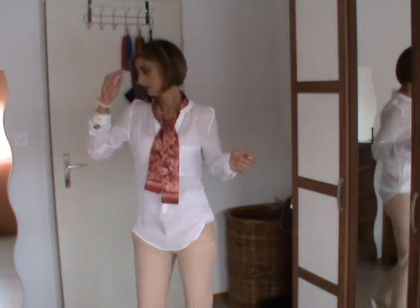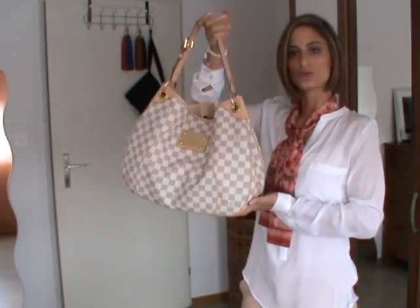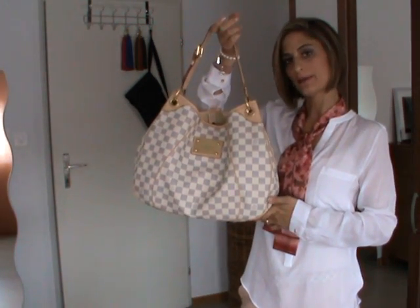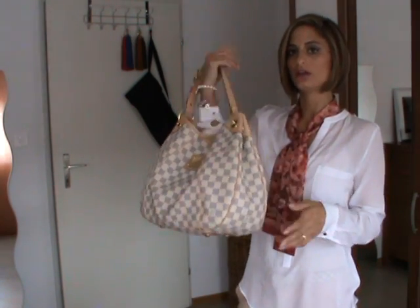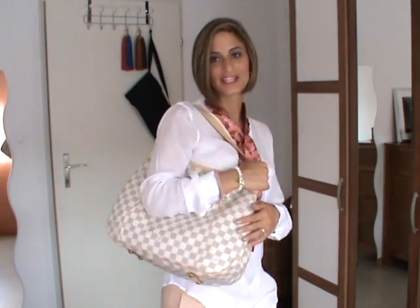As a bag I chose the Galliera PM in Damier by Louis Vuitton — I need some more things to carry with me today, as I have my English lessons.